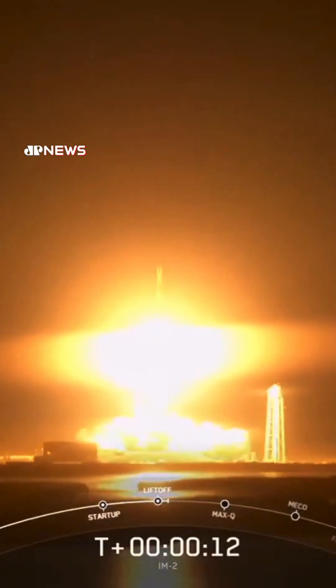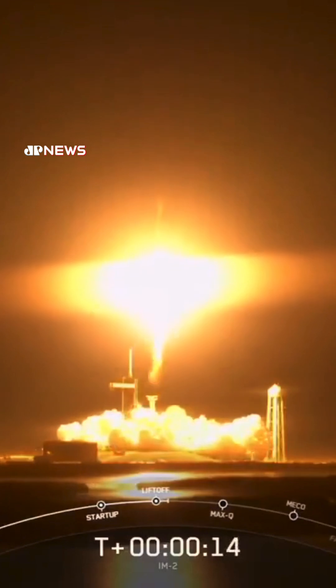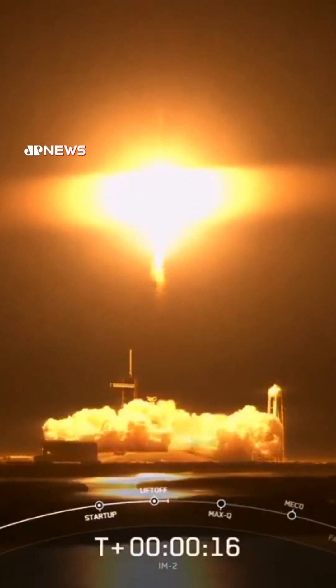Views hold is pitching downrange. I will be holding the number. There is that deployment. You can see IM-2 Nova C lunar lander named Athena floating away from Falcon 9's second stage, confirming spacecraft separation.